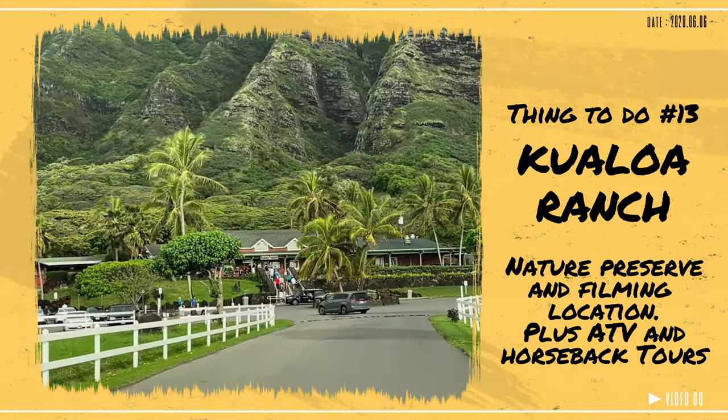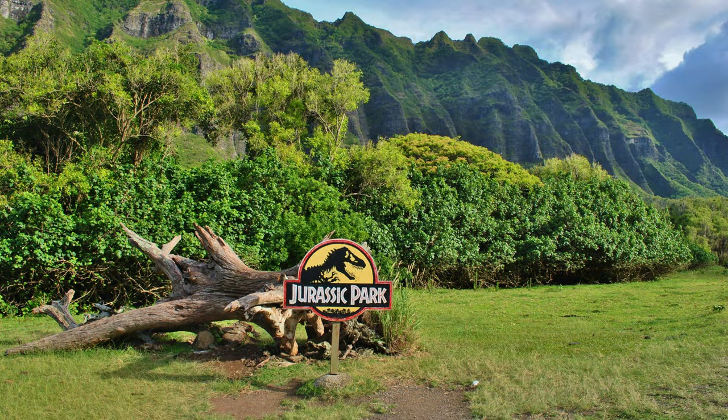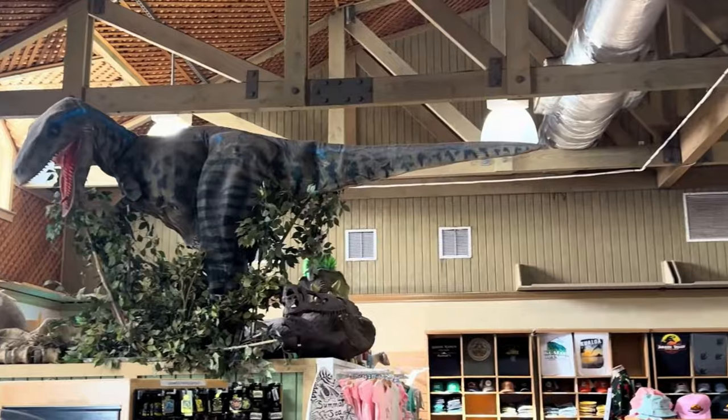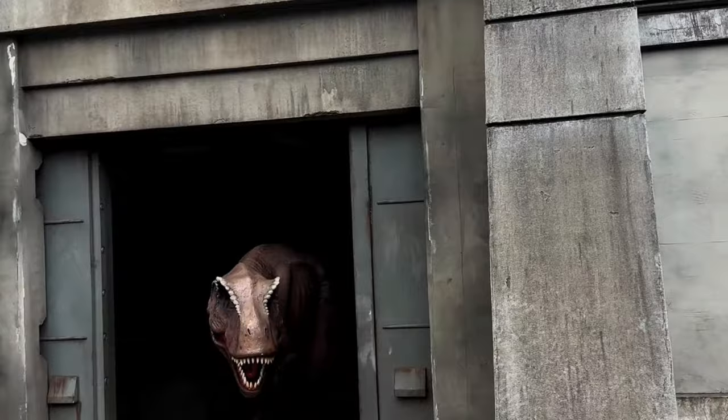Number 13: If you're a dinosaur fan, Oahu is a big filming location for Jurassic Park. You can make your way over to Kualoa Ranch — it's a 4,000-acre private nature preserve and the filming location for Jurassic Park and many other Hollywood films.